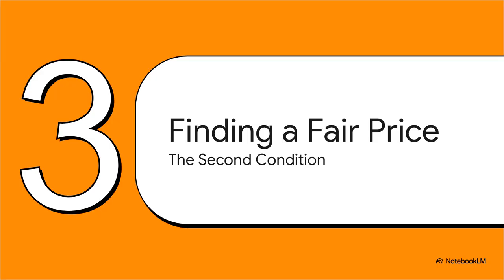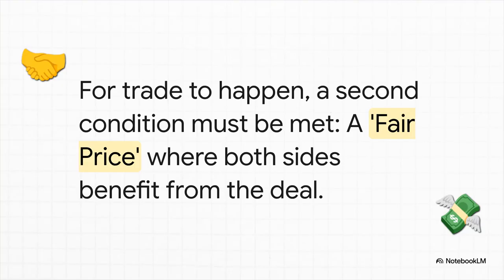So specializing is step one, but that's only part of the story. Just because you have an advantage doesn't guarantee a deal will actually be made. There's one more piece to this puzzle. For a trade to actually happen, it has to be a good deal for both sides — a win-win. And that all comes down to finding a fair price. Fair isn't just some random number; it has to be in a very specific sweet spot, and that spot is determined by the opportunity costs we were just talking about.